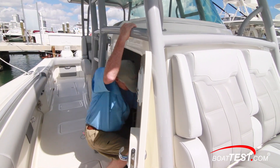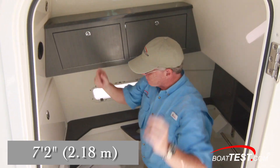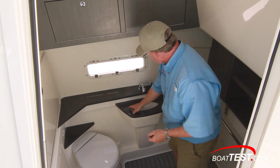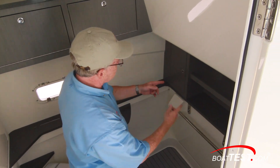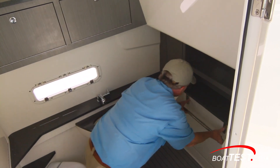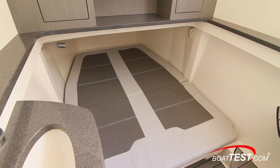Let's take a look inside. We've got a whopping seven feet two inches of headroom. The head is located on the corner with an opening port light to the side for ventilation. A sink is recessed into the Corian countertop. Forward, there's storage to both sides as well as in the center with a mirror. And there's also a flip-down berth.